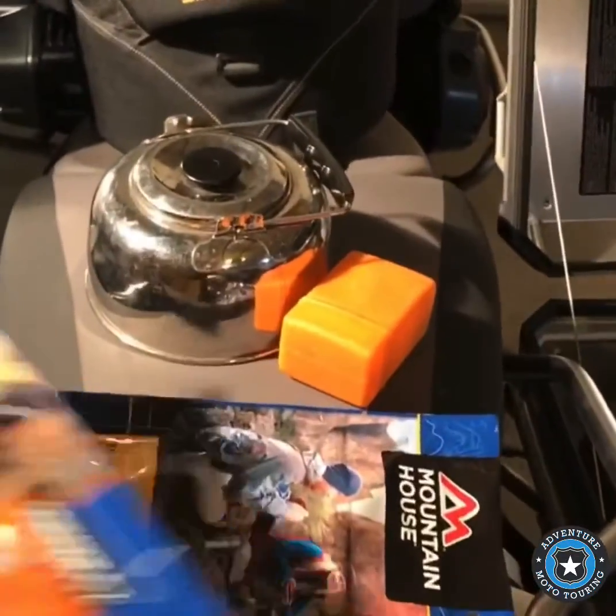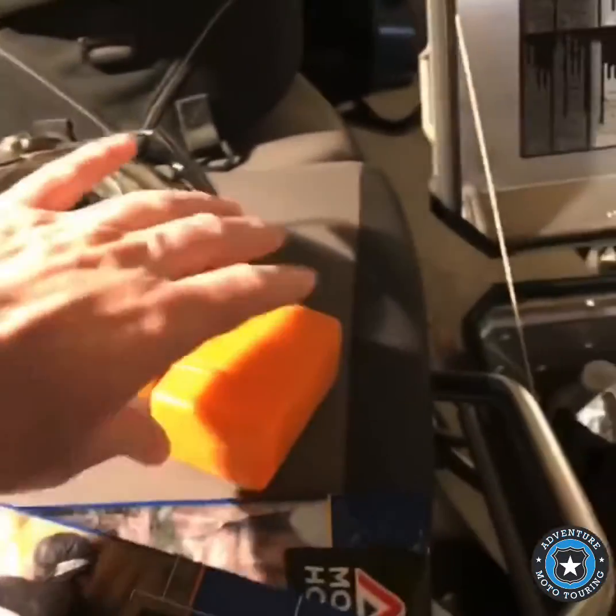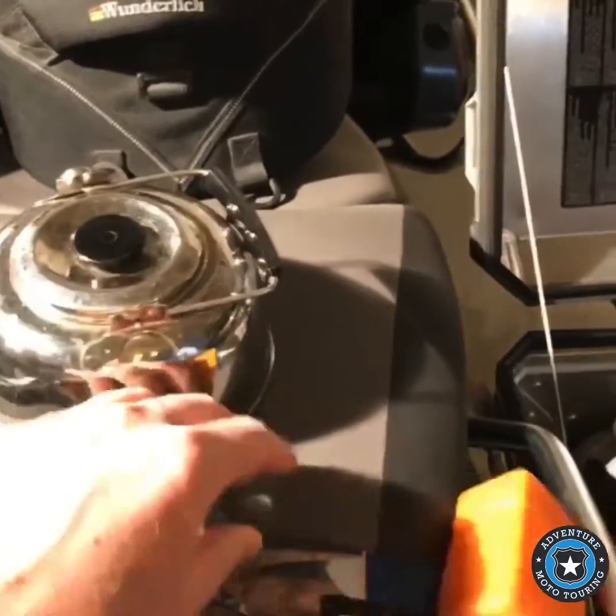I just have a couple Mountain House meals just in case we need them, and a little tiny stove here just to heat up water.